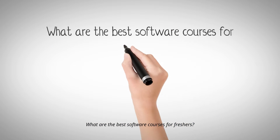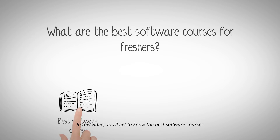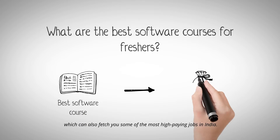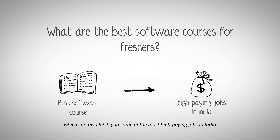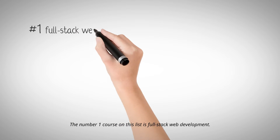What are the best software courses for freshers? In this video, you'll get to know the best software courses which can also fetch you some of the high-paying jobs in India. Let's get started.